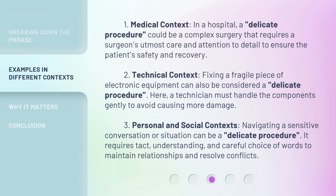First, in a medical context, a delicate procedure could be a complex surgery that requires a surgeon's utmost care and attention to detail to ensure the patient's safety and recovery. Second, in a technical context, fixing a fragile piece of electronic equipment can also be considered a delicate procedure, where a technician must handle the components gently to avoid causing more damage.